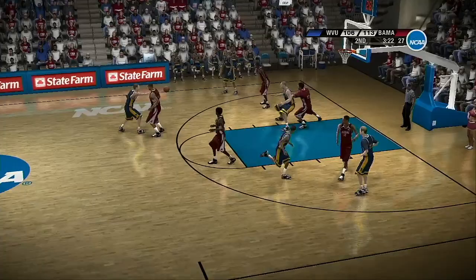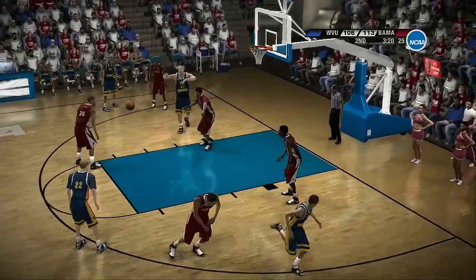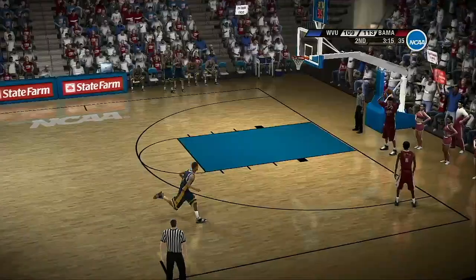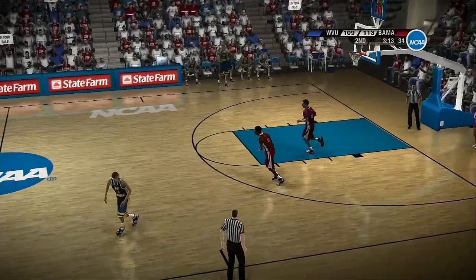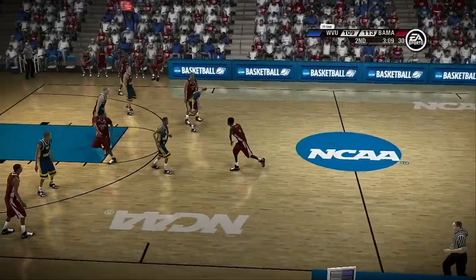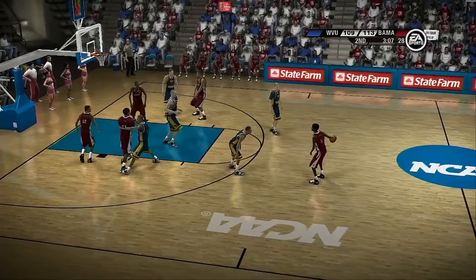They work it around the perimeter. In the paint. Here's the toss back out from the post — coach's dream when your post player can be an exceptional passer. West Virginia are on a run right here, Dick. Yeah, they've started to put it together on offense. Can they keep it together, though? That is the question.